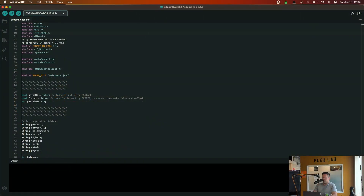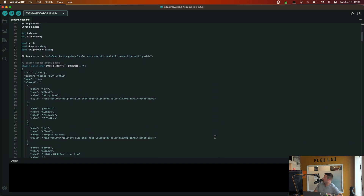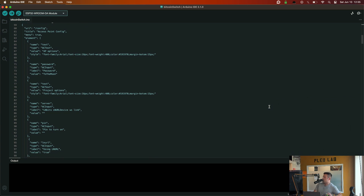Looking at the Bitcoin Switch code, he's got a bunch of libraries: Wi-Fi, web servers, SPI (Serial Peripheral Interface — a pretty fast interface), Wire (which is just I2C), and a WebSocket client. The code is honestly pretty hacked together and it's all in one file. ArcBTC wrote it — apparently it's a plot twist that it's ArcBTC rather than Super Testnet.